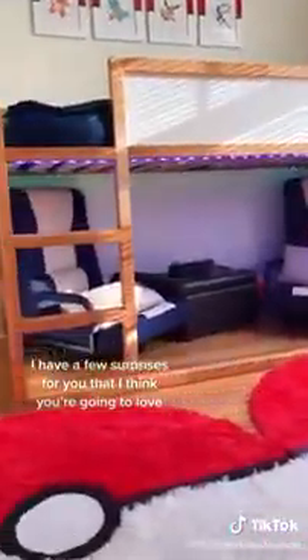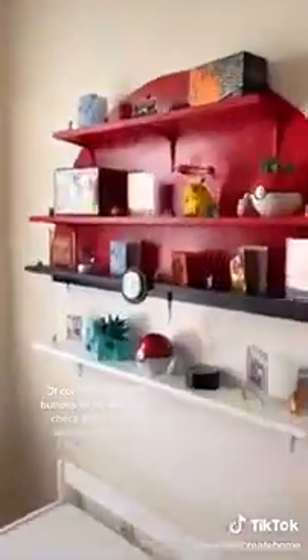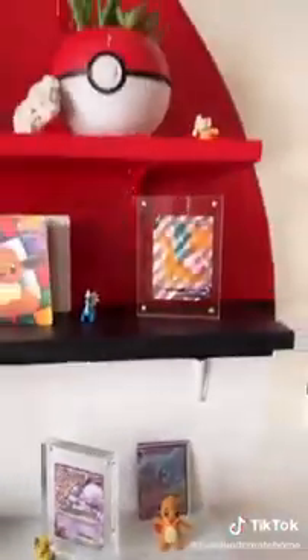Let's get this Pokemon bedroom reveal started! I have a few surprises for you that I think you're going to love! LED lights and the Gamer Chairs fit perfect under his mini loft bed! Of course, I added the buttons to the rugs, and check out this one I added to the shelf! I bought almost everything including the cute planters off Amazon, and have them listed in my bio! I'll show you these Charizard lamps all lit up at night at the end!